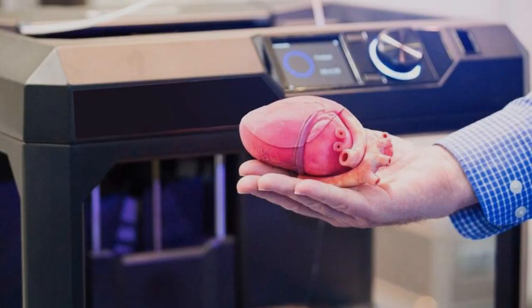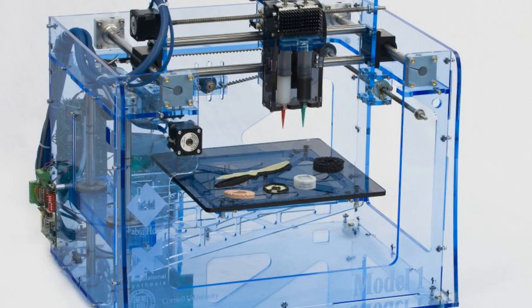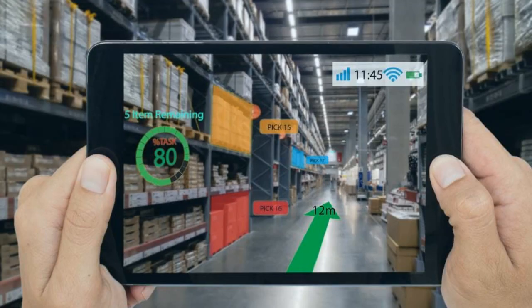3D printing technology is still in its early stages of development. However, it has the potential to revolutionize the manufacturing process. This technology has the ability to create customized products, complex structures, and even food. As 3D printing technology continues to develop, it is likely that even more amazing products will be created.